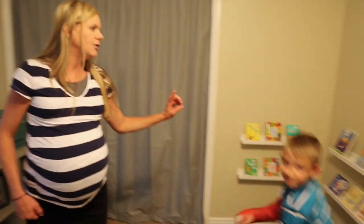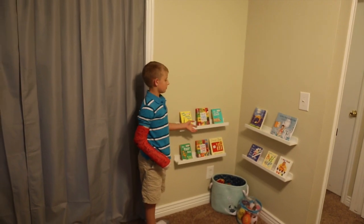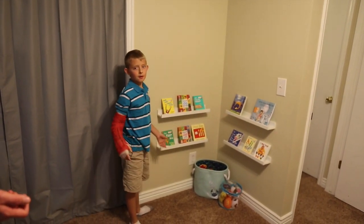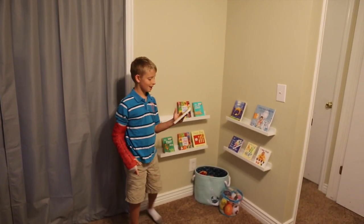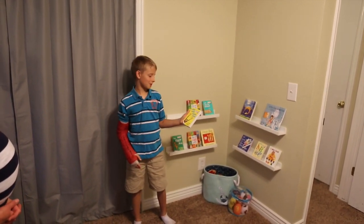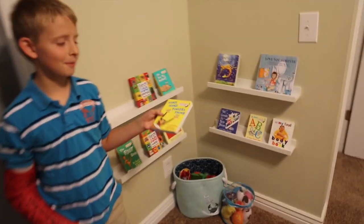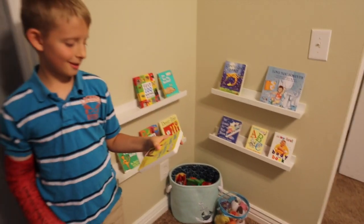Xander's going to tell you about this part of the nursery. So, these are our bookshelves and we got them from Ikea — me and my dad made them. My mom bought this book and she didn't know it was my favorite book when I was little. And what are you going to do with it now? I'm going to read it to the twins.